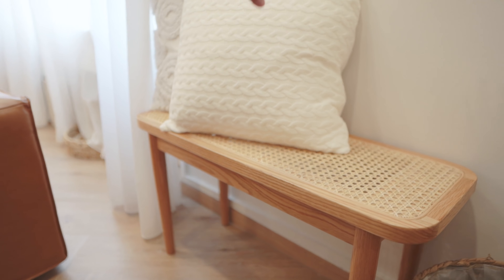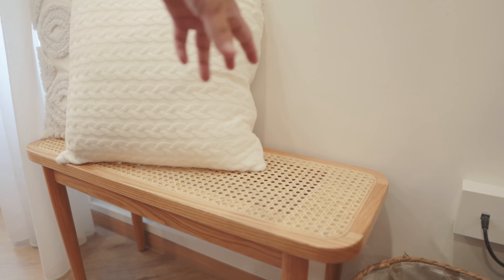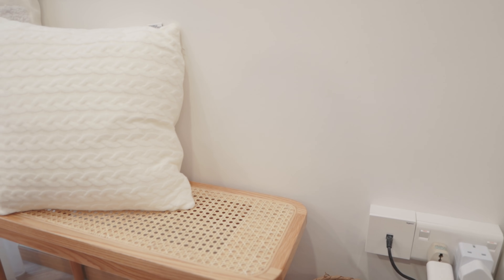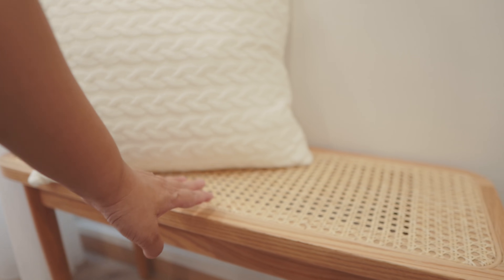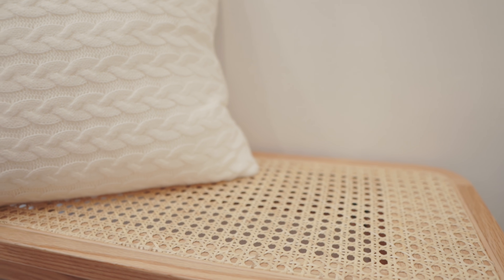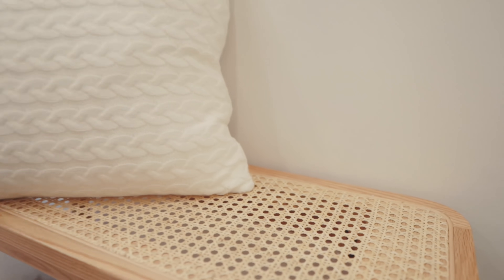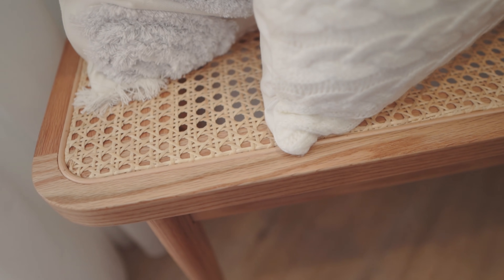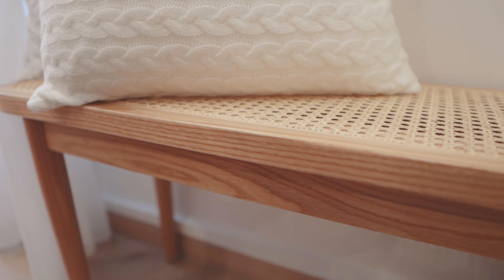We have this rattan bench just under our photo frames. Initially Patrick wanted to use it for devices, but they ended up elsewhere, so the bench is now used for cushions. This bench is from the same shop as our entryway shoe cabinet, and we picked the same type of wood. The rattan here is the eyelid rattan, which gives a nice contrast and complements the camel sofa and dining table.